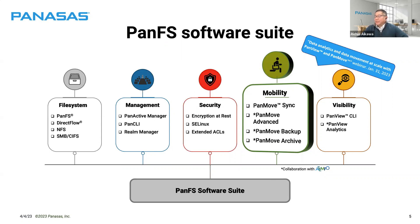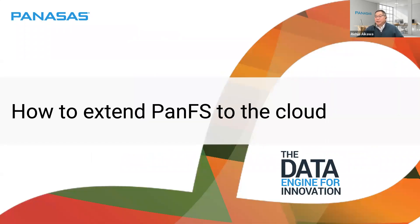We did a previous webinar on January 31st, available on our website, called Data Analytics and Data Movement at Scale with PanView and PanMove. With that, I'll turn this over to Sean to go through how to extend PanFS to the cloud.